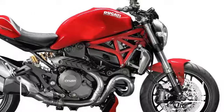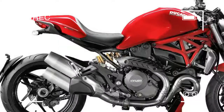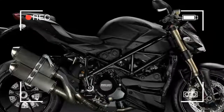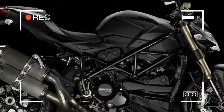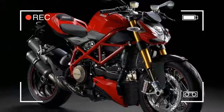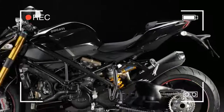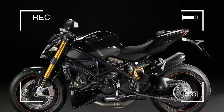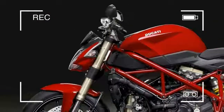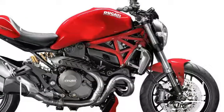Triumph's Speed Triple 1050 is one factory street fighter that delivers the goods. It's plenty fast enough — in fact, you can hit 150 miles per hour if you can hang on. Plus it sounds beautiful, and the fact that it's a big heavy lump that needs manhandling round corners actually attracts devotees. The Speed Triple always was, and remains, a bit of a Rottweiler.